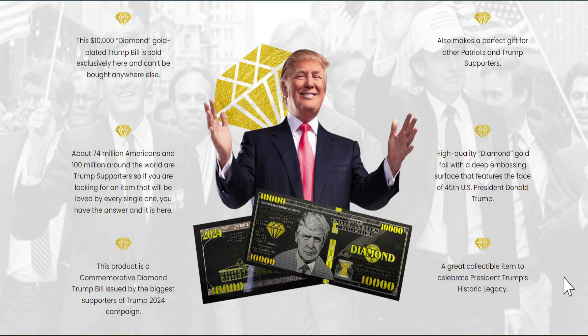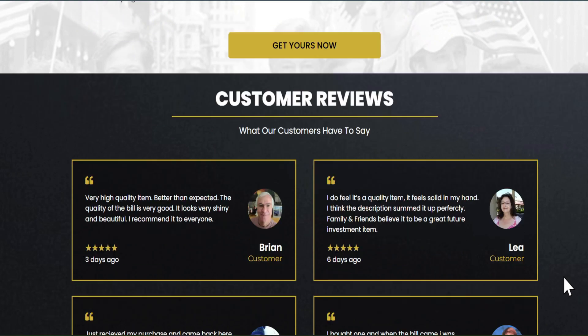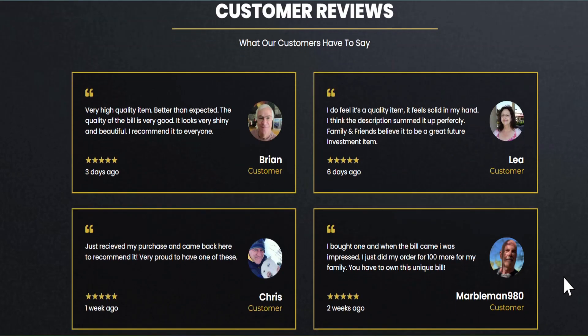Their guarantee is not just a paper-written reassurance — they offer constant communication with their team to provide you with the best customer service experience. You have zero risks and will be provided with the best customer care to satisfy all of your needs and answer all of your questions.